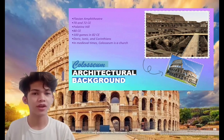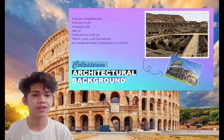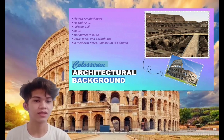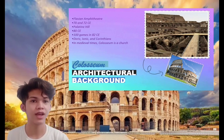Domitian completed the work by adding the uppermost story. The Colosseum is a freestanding structure of stone and concrete, using a complex system of barrel vaults and groin vaults. In medieval times, the Colosseum was used as a church, then as a fortress by two prominent Roman families, the Frangipane and the Annibaldi.